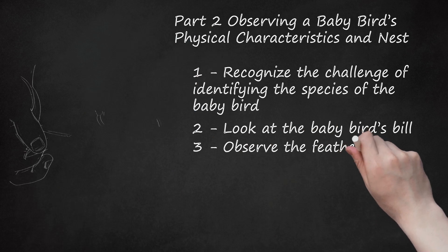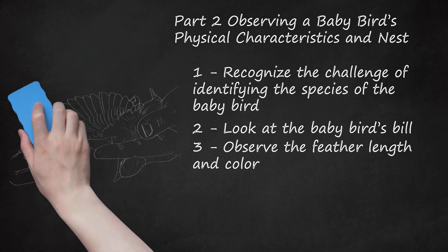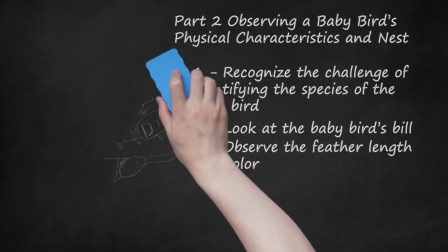Observe the feather length and color. A baby bird's feathers are typically stubby, fluffy, and not very well organized. Sometimes the feather coloring will resemble that of an adult of the same species, especially for the wing and tail feathers. Most times, though, the coloring will be very drab to conceal the baby bird from predators.